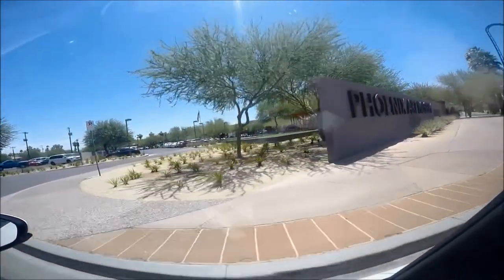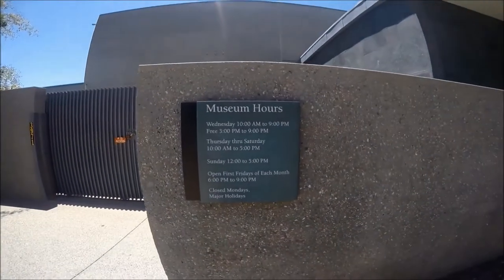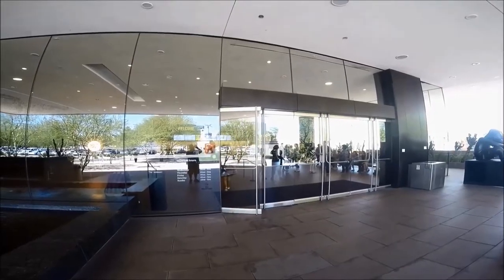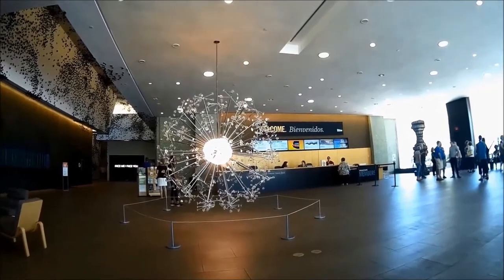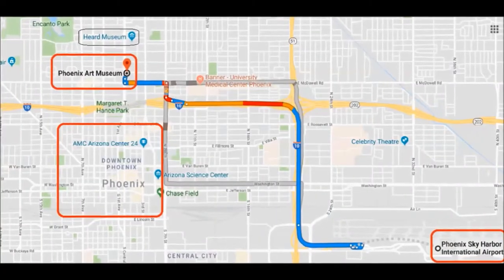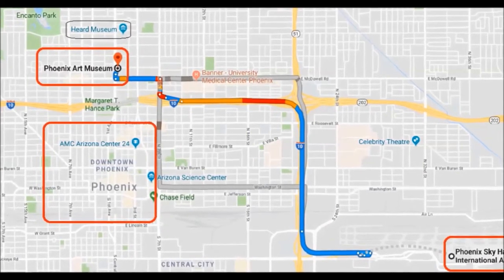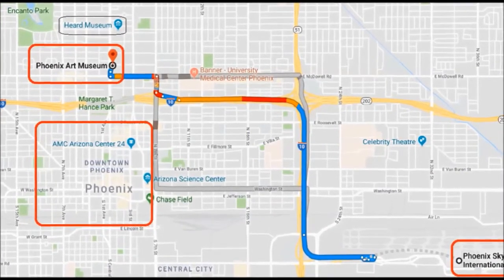This art museum in Phoenix is located near downtown Phoenix at 1625 North Central Avenue, Phoenix, Arizona. Getting to the Phoenix Art Museum by the Valley Metro light rail or public bus is very easy, as the routes go along Central Avenue.